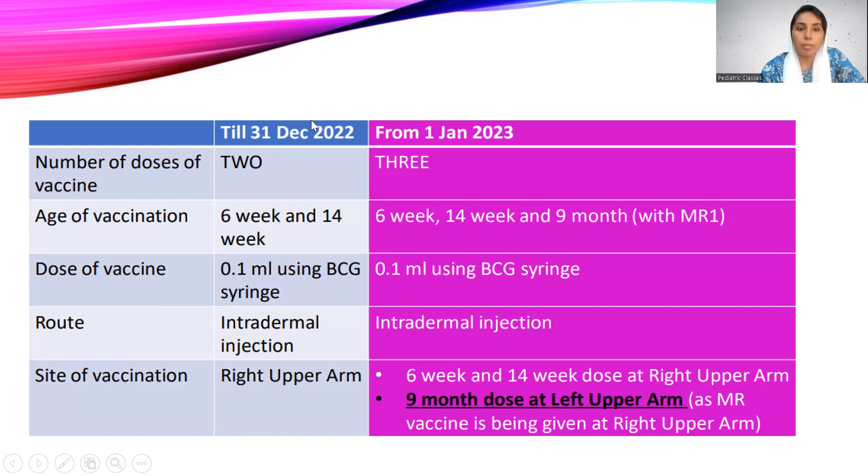This is the summary slide. Until June 30, 2022, there were only two doses of fIPV. From January 2023, there are three doses. Previously the ages were six weeks and 14 weeks; now it is six weeks, 14 weeks, and an additional dose at nine months. The vaccine dose remains 0.1 ml using the BCG syringe, given as an intradermal injection — no change there.